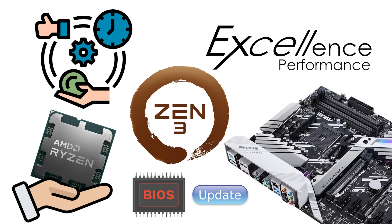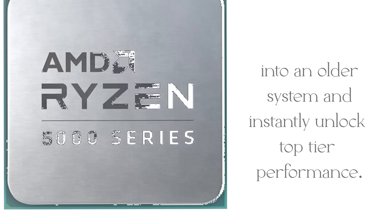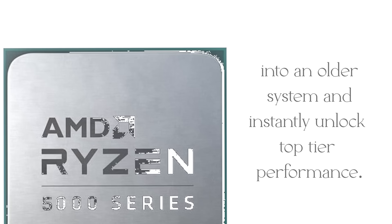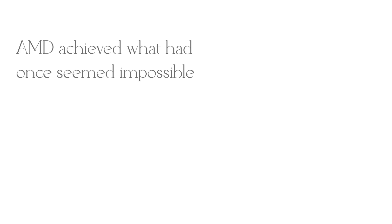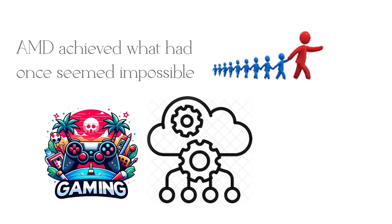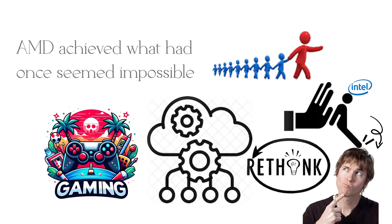This meant upgraders could drop a Ryzen 5000 chip into an older system and instantly unlock top-tier performance. With Zen 3, AMD achieved what had once seemed impossible — leading the market in both gaming and multi-threaded workloads, forcing Intel to rethink its strategy.